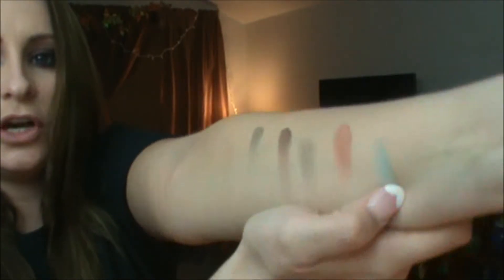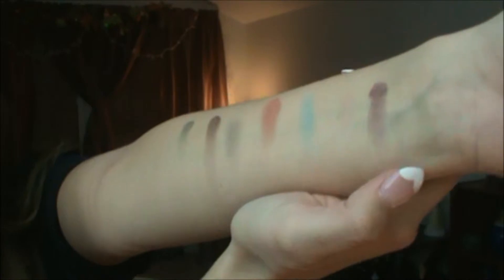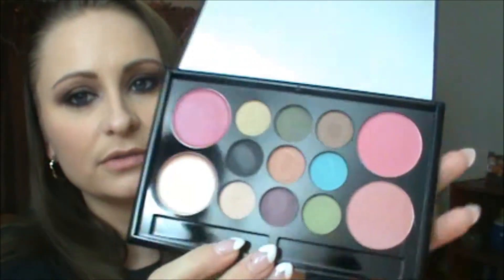These are like super pigmented — I want to use that one tomorrow! Here's the next three: there's like a gray-brown, a coppery color, and then a really turquoise blue. Look at the pigmentation — I can't believe it, I actually thought it was going to be like crap. And then here's a cream beige, a purpley plum color, and then like a really light green. I'm super impressed with the eyeshadows.